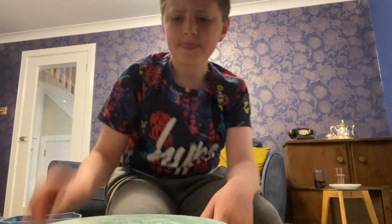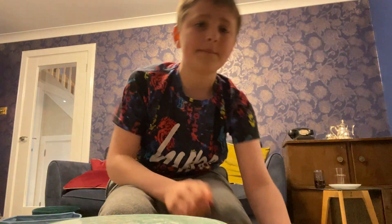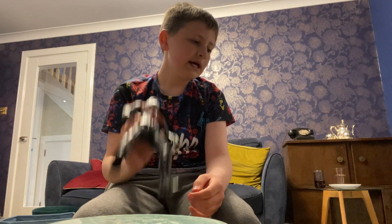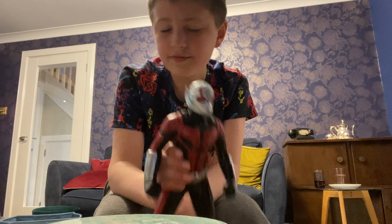War Machine from Endgame quantum suit - really like him, probably like 5 out of 10 because the quantum suits aren't my favorite. Next is Ant-Man from Ant-Man and Wasp - I got him and Wasp.